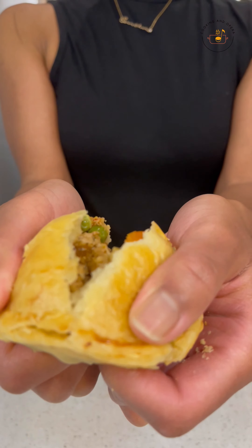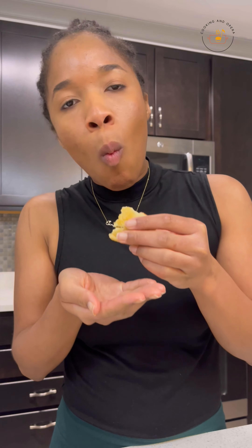And here's the Guyanese chicken patty, which is its twin. Equally delicious and flavorful.